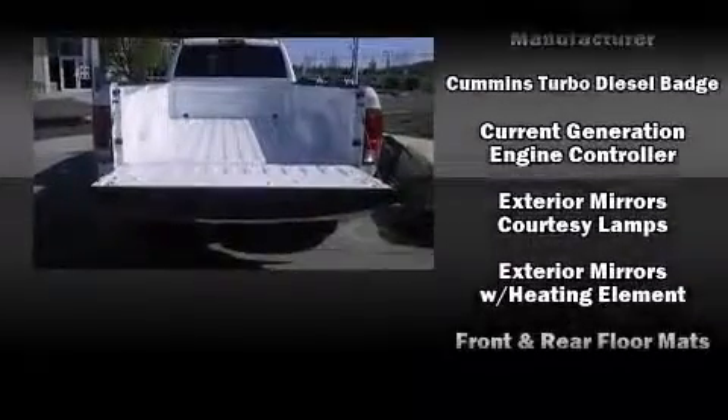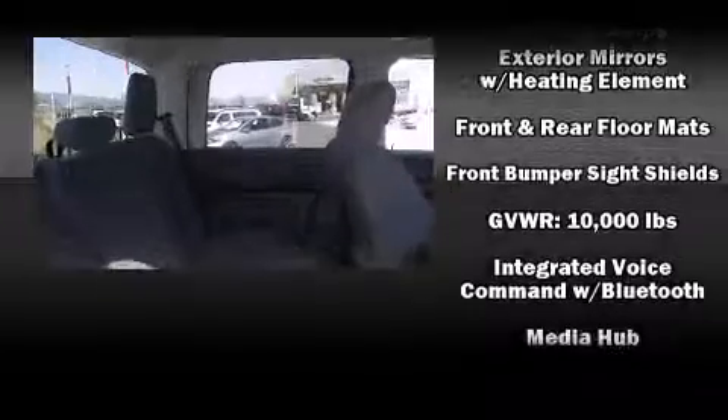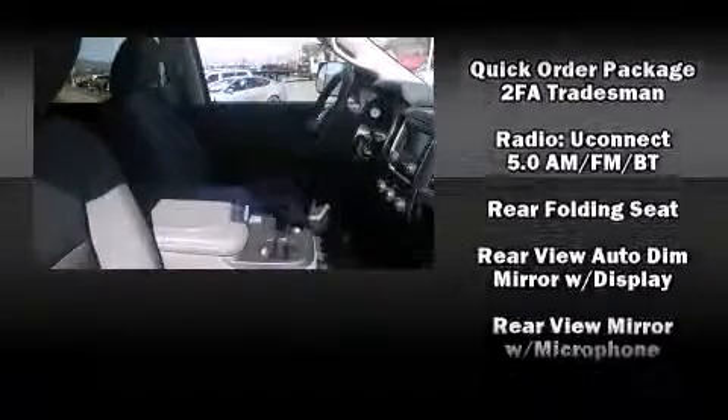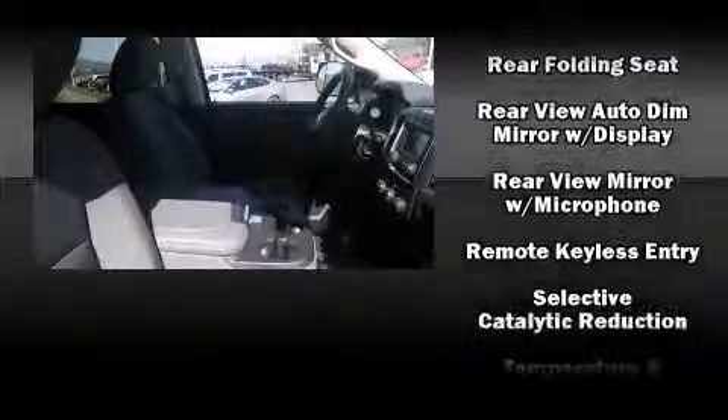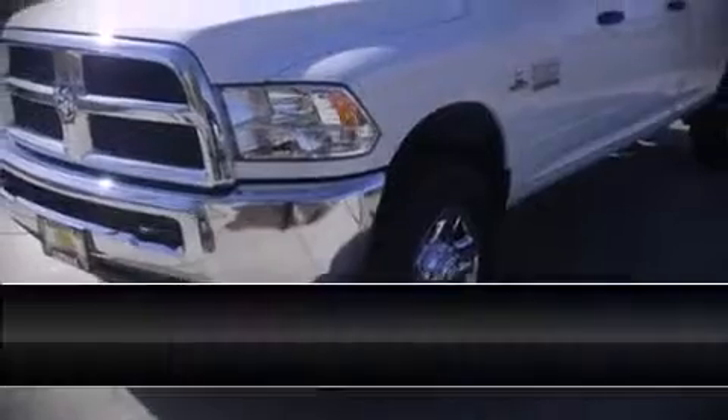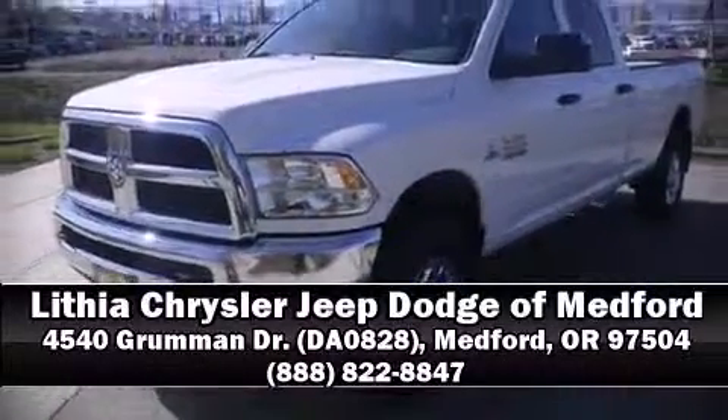Passenger security is always assured thanks to various safety features such as dual front impact airbags, head curtain airbags, traction control, brake assist, a panic alarm, and four-wheel disc brakes with ABS. Electronic stability control ensures solid grip atop the road surface no matter how challenging the driving conditions. Please don't hesitate to give us a call.